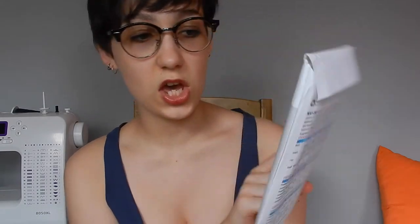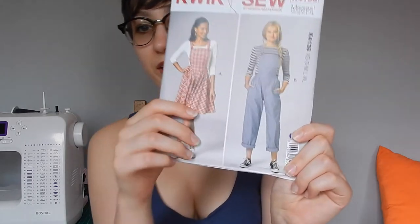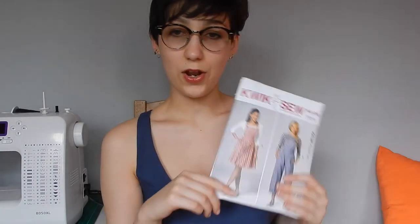Next week hopefully I will be doing a pattern review on the Kwik Sew K4138. I don't know if this is a new release or not — I think it might be. McCall's posted it on their page and I just fell in love with this option, so I'm going to make that and hopefully do a review on that next week. I hope that you have enjoyed this sewing room tour. Please like, subscribe and comment down below what you would like to see and how you store things in your sewing room.